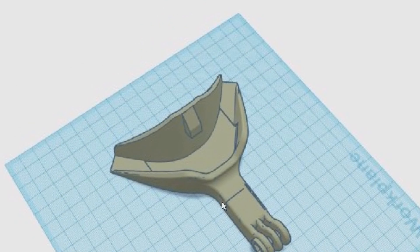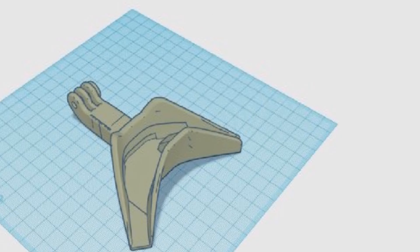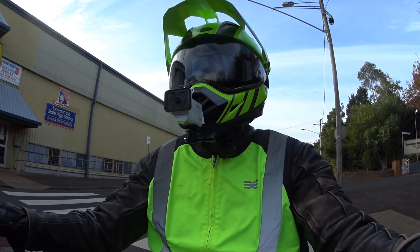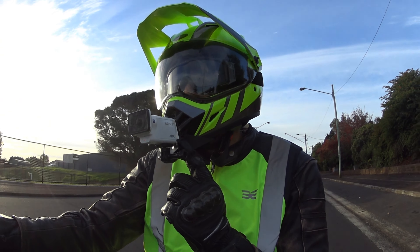I do have a 3D printer and I 3D printed this chin mount. I downloaded the design and had to edit it to make it even longer, which is why it is such a long mount — it's specifically for this Sony camera. Maybe I'll have to get a different camera in the future if I don't want the mount to be so long.